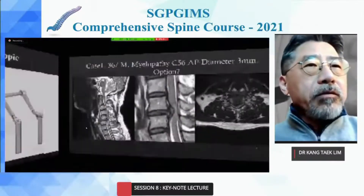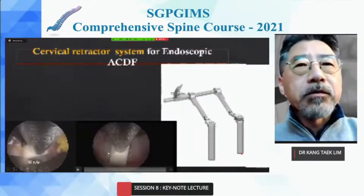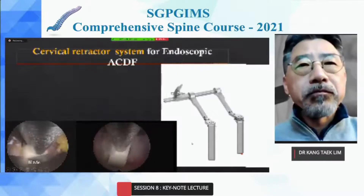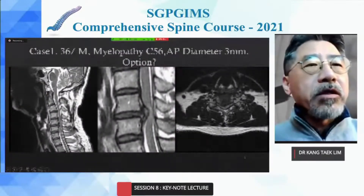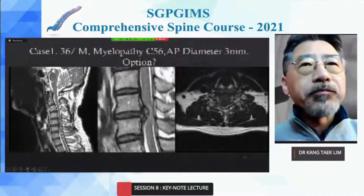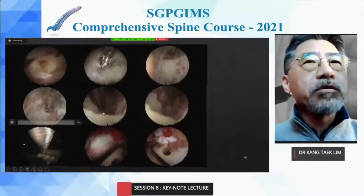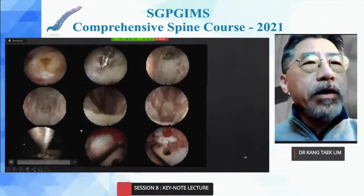The 8 mm cervical retractor blade is installed before implantation. For a young male patient with myelopathy at C5-C6 with an AP diameter of just 3 mm, the choice was endoscopic ACDF. All processes are performed under the endoscopic view — discectomy, removal of osteophytes, and cage insertion.